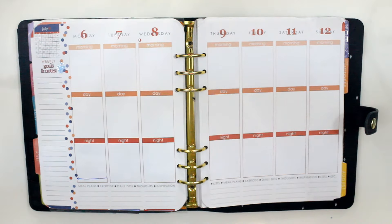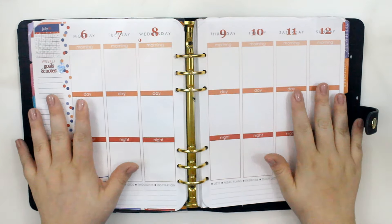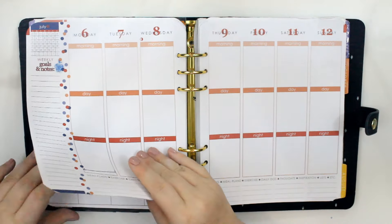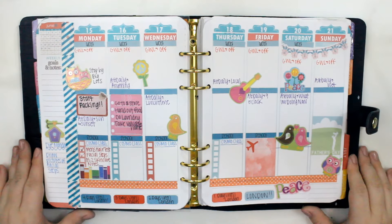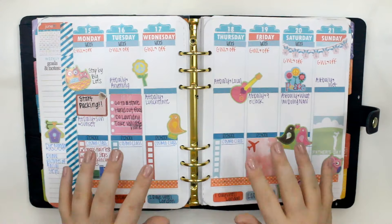We are doing another plan with me video for the week of July 6th through the 12th. So I will go ahead and show you guys. This is what it wound up looking like — pretty similar to how I ended it. This week was so crazy.